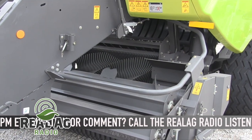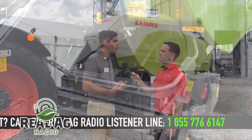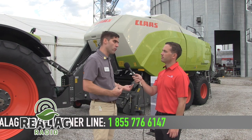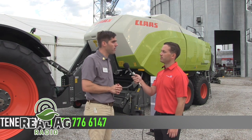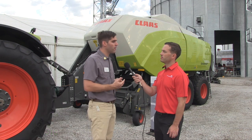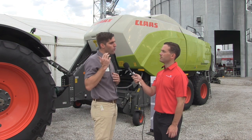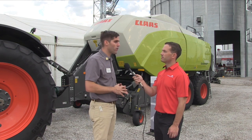Another feature with that machine is our new Claas HD2 single-tie knotter. That's a new development — a Claas-owned development. We produce that knotter in-house in our factory in Metz, France. This is for increased tying reliability. You can also add our knotter monitoring system, which shows you in the cab what's going on with the knotters.